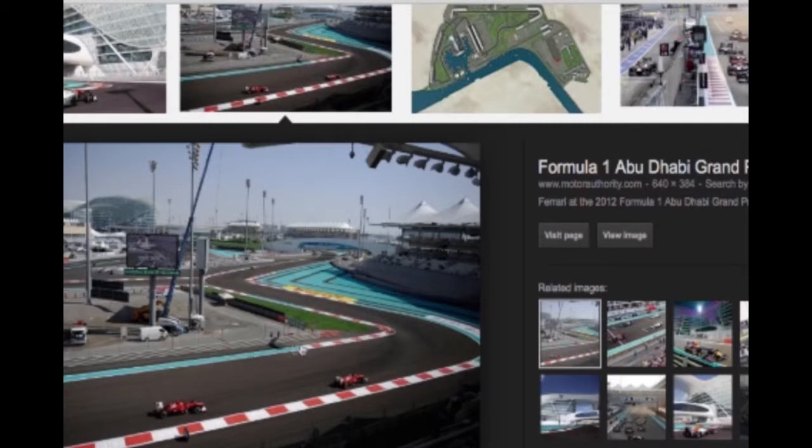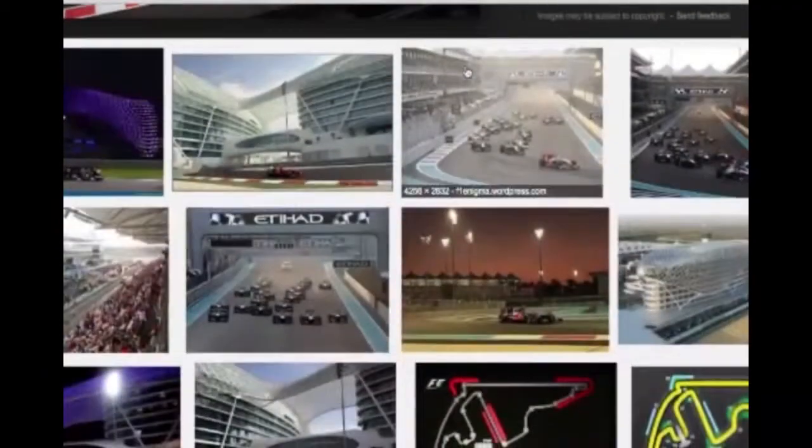Everything is just really really modern — oil money. It looks cool, it's a cool track. Danny likes it. I think it's just okay, but yeah, I like it.